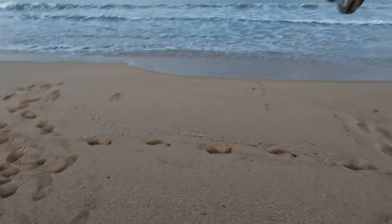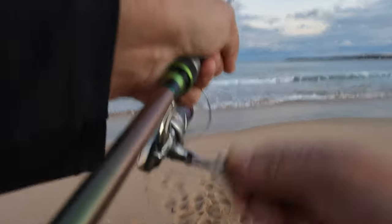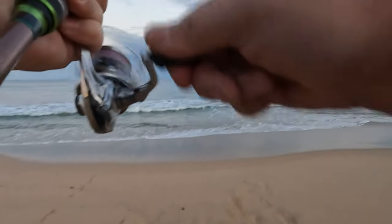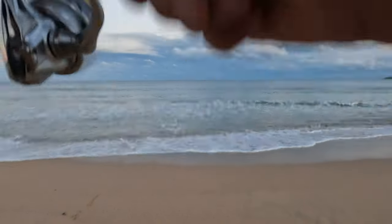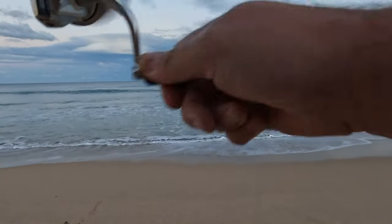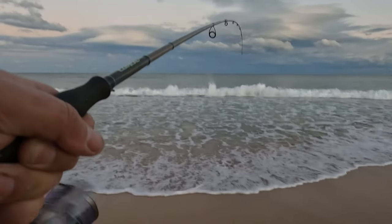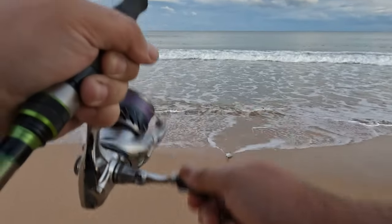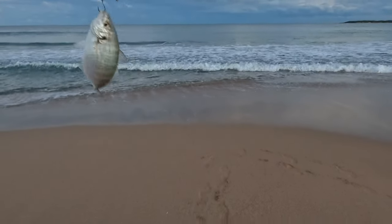Oh that was a good thump and we're on! I think we're on — yep. Something feels like a whiting or something, probably something we can use for bait. And that's what it is — oh wow, it's a little trevally. Not bad!